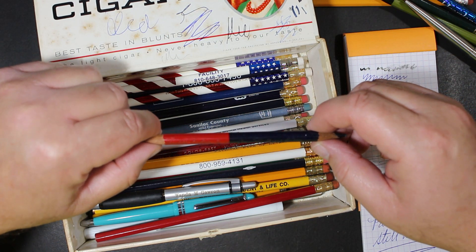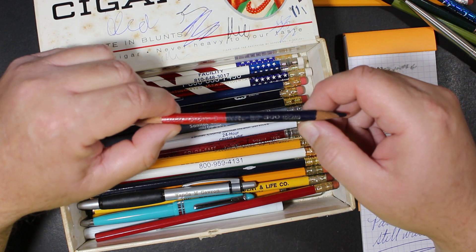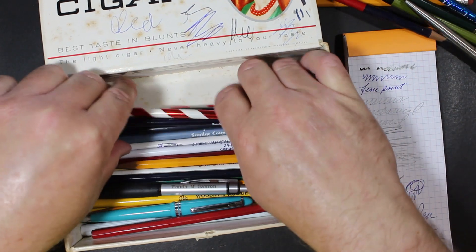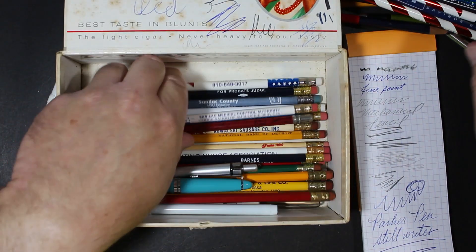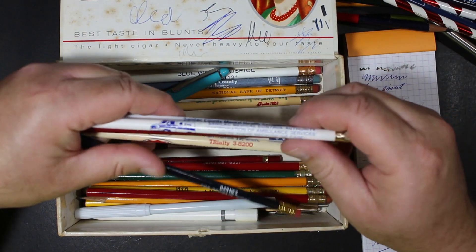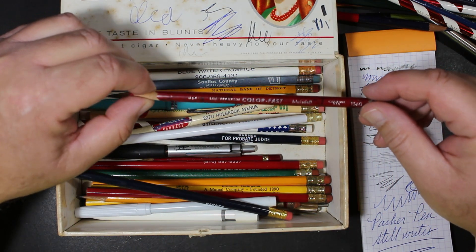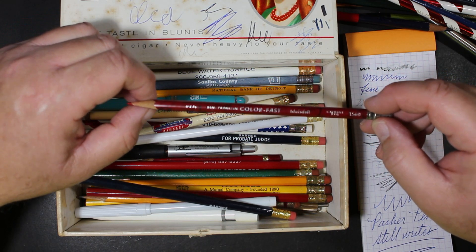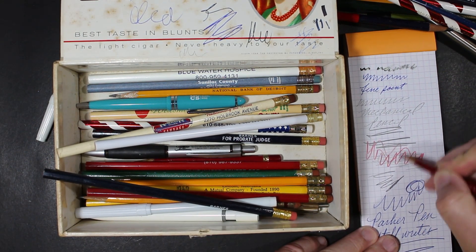Multicolor Linton Pencil Company — here's an old red-blue from Linton. As I recall, they were in Tennessee. More promotional stuff — a lot of banks. Sandalack Transportation. Medical. Oh, here is an old Blaisdell, Carmine Red, Ben Franklin Colorfast. Nice.